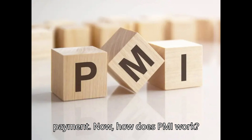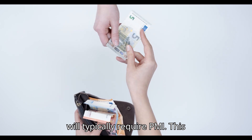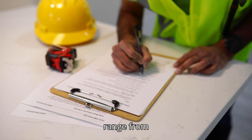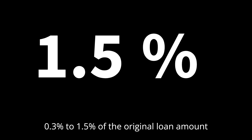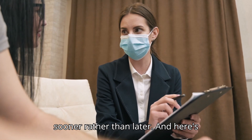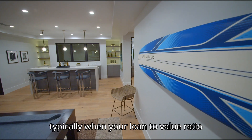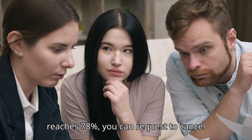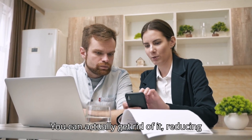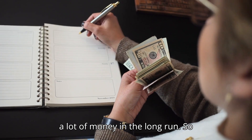Now, how does PMI work? When you go to buy a home and you don't have that 20% down payment, your lender will typically require PMI. This PMI is usually bundled into your monthly mortgage payments. The cost can range from 0.3% to 1.5% of the original loan amount per year — a bit steep, but it's the price for entering the housing market sooner. And here's something you might not know: once you've built enough equity in your home, typically when your loan-to-value ratio reaches 78%, you can request to cancel your PMI. You can actually get rid of it, reducing your monthly expenses. This is a critical point to keep track of as it can save you a lot of money in the long run.